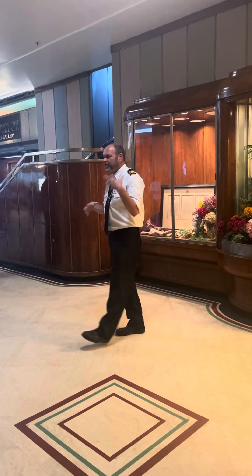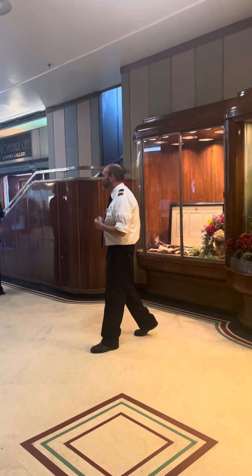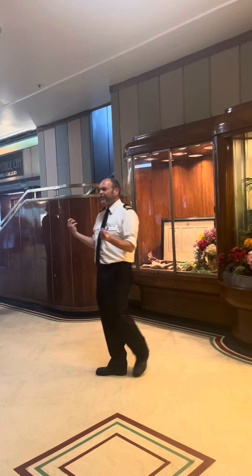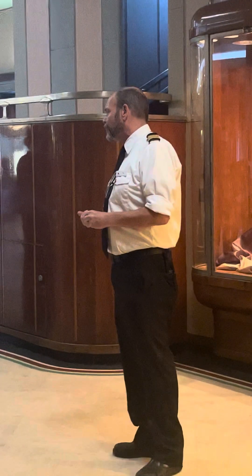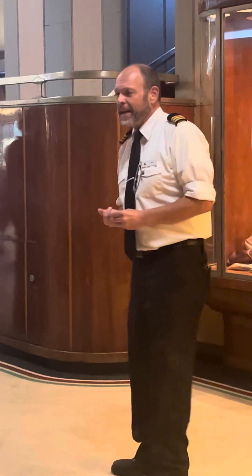I'd like to start things off by going through the history of the ship, to set the stage and context for everything. The Queen Mary and her sister ship, the Queen Elizabeth, were designed beginning in the year 1926. These ships were designed to be the largest, fastest, and most luxurious ocean liners ever built.